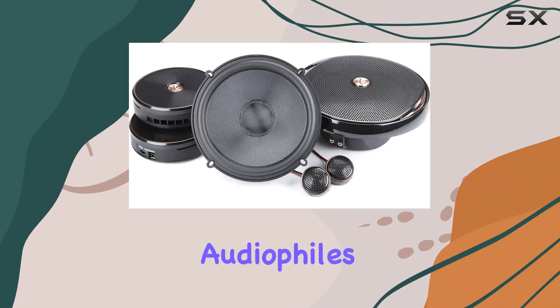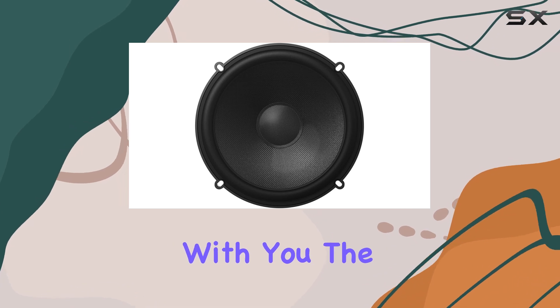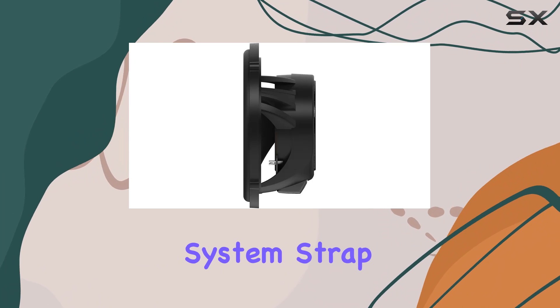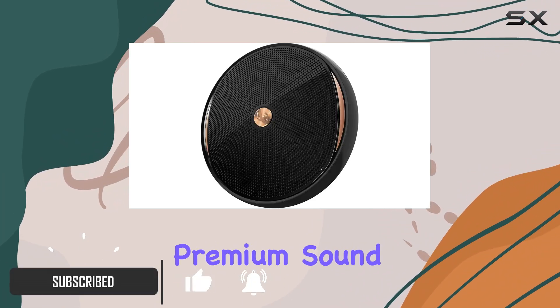Hey there, fellow audiophiles! Today I've got something truly special to share with you — the Infinity Kappa 60 CSX car audio component system. Strap in, because this is going to be one exhilarating ride through the world of premium sound.